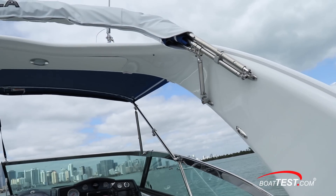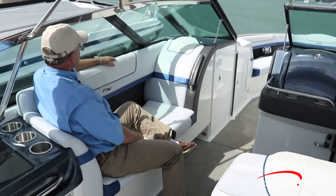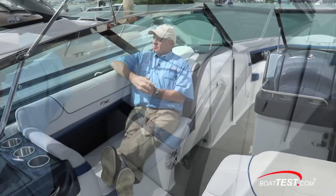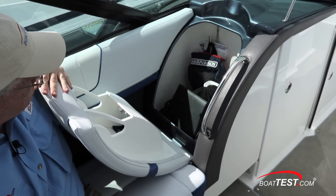Above is a forward raked arch with lighting and integral bimini fore and aft. Just ahead is a seat that can be used facing forward with two people facing the helm, or as a single facing aft and watching the wake shrink in the distance. Just ahead of that is a huge storage compartment that has swallowed up a couple of life vests along with other gear.